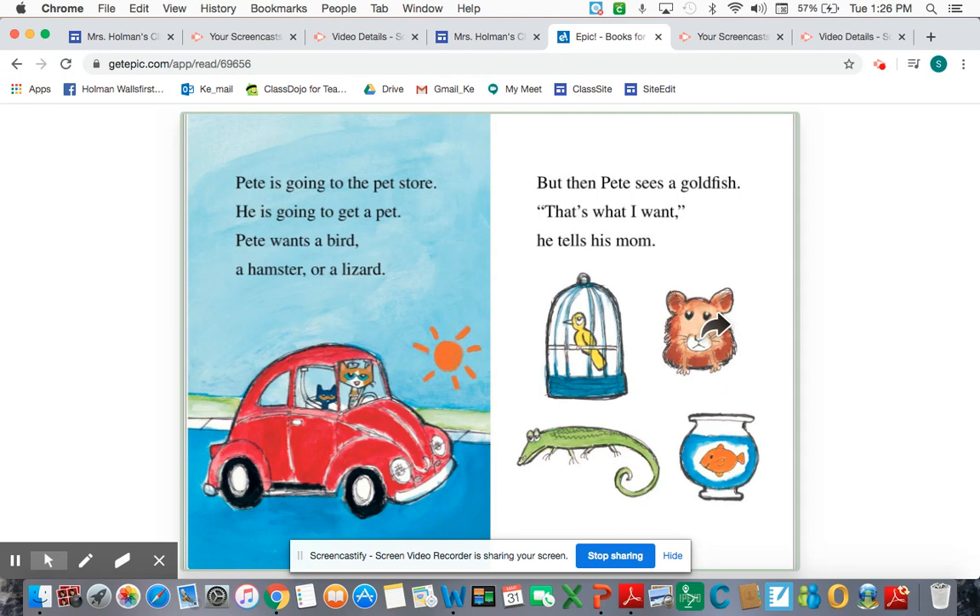Pete is going to the pet store. He is going to get a pet. Pete wants a bird, a hamster, or a lizard. I'm already picturing in my mind what a pet store might look like — maybe it has lots of different pets, pet food, leashes, or different types of toys. I'm going to keep reading now using my reading voice.